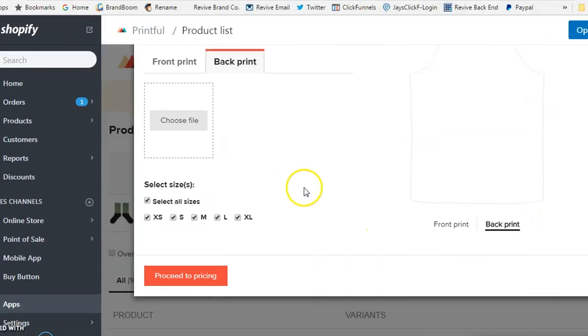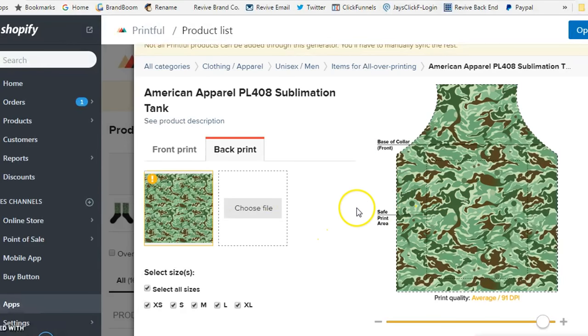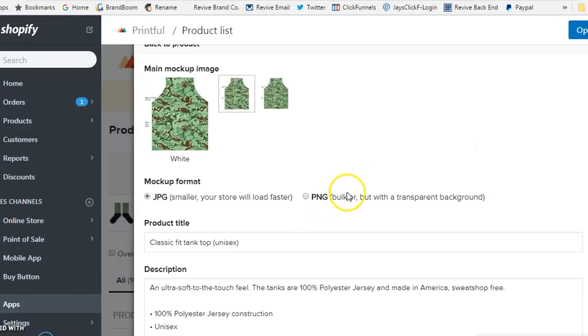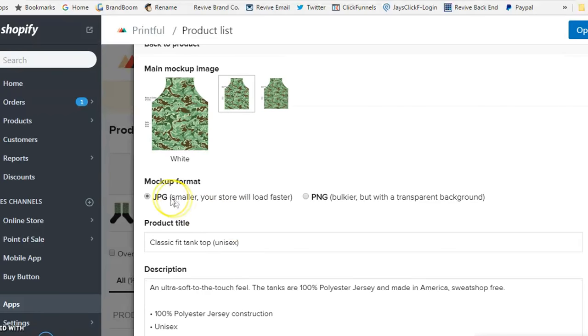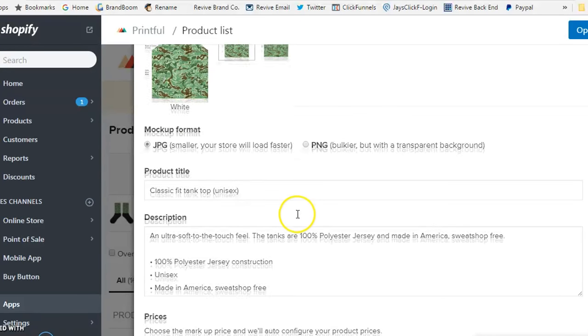Once you've uploaded the back print, proceed to pricing. The mock-up format gives you options for JPEG and PNG with pros and cons for each. Consider your market's connectivity — the smaller the file size, the faster your store will load. People may be browsing on the go after seeing your Facebook or Instagram ad, and if the image is slow to load, they may not stick around. I recommend smaller file sizes, even though Shopify has unlimited storage.